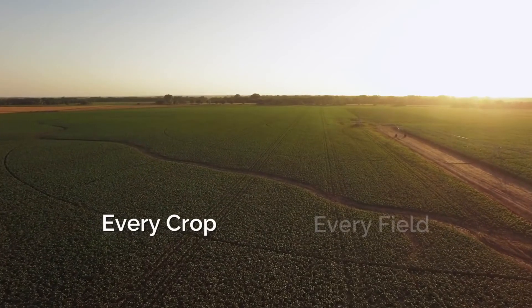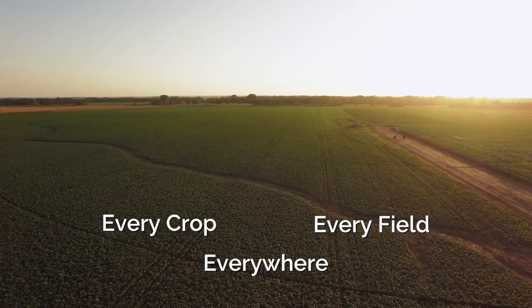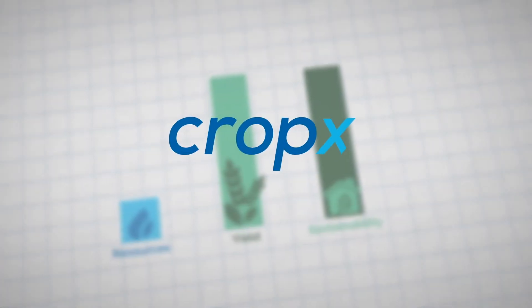Every crop, every field, no matter where they are. CropX — the internet of soil.